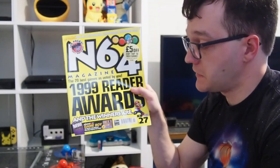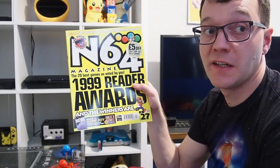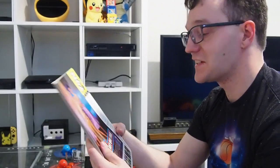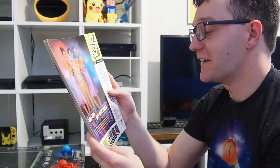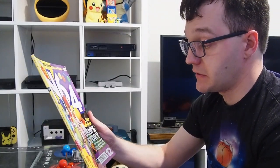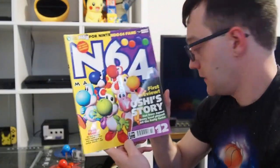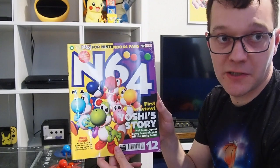One of them had a very funny advert in it. This is April 1999's N64 magazine — it's got the 1999 Reader's Awards with the top 20 N64 games at that period in time, which is really cool. There's a slightly sexist outfit on the back for a Dr Pepper advert — not sure that would be allowed nowadays. And lastly we've got a 1998 issue from February of the N64 magazine, which has Yoshi's Story on the cover. I really like Yoshi games, so I'm glad I picked that up.